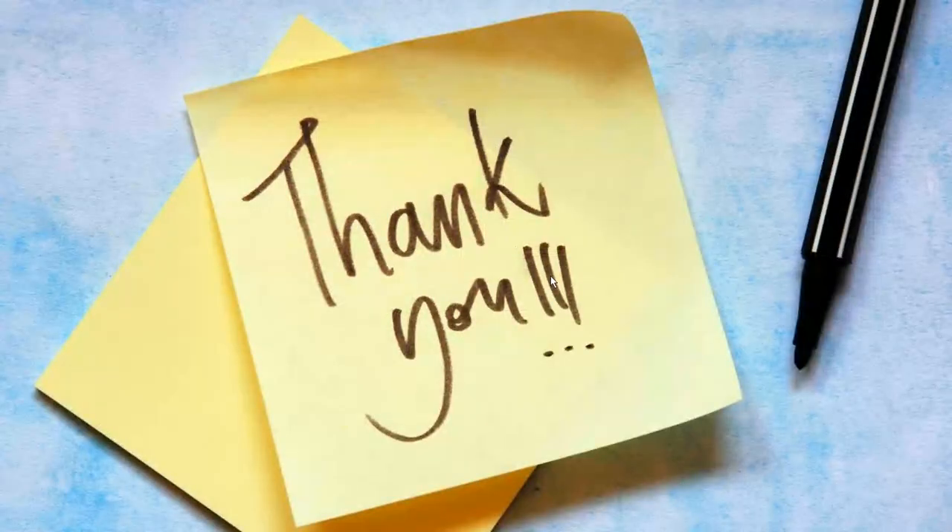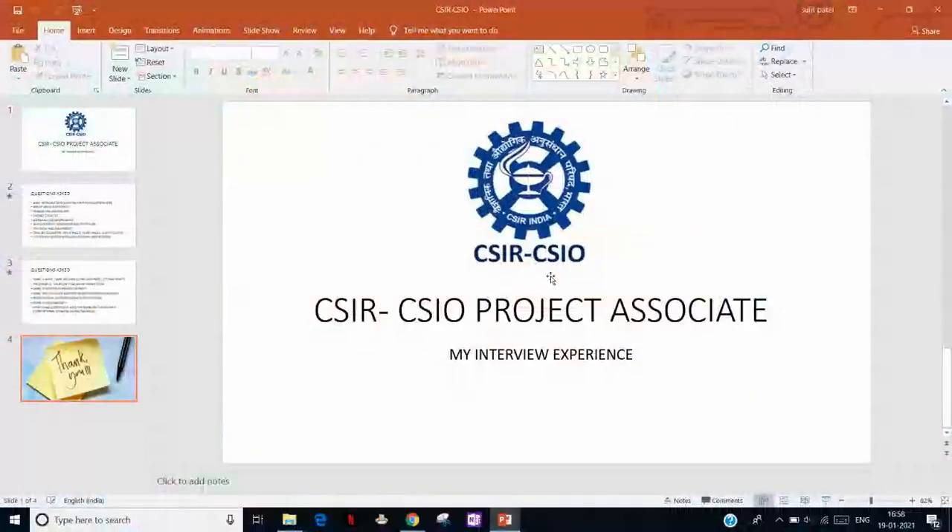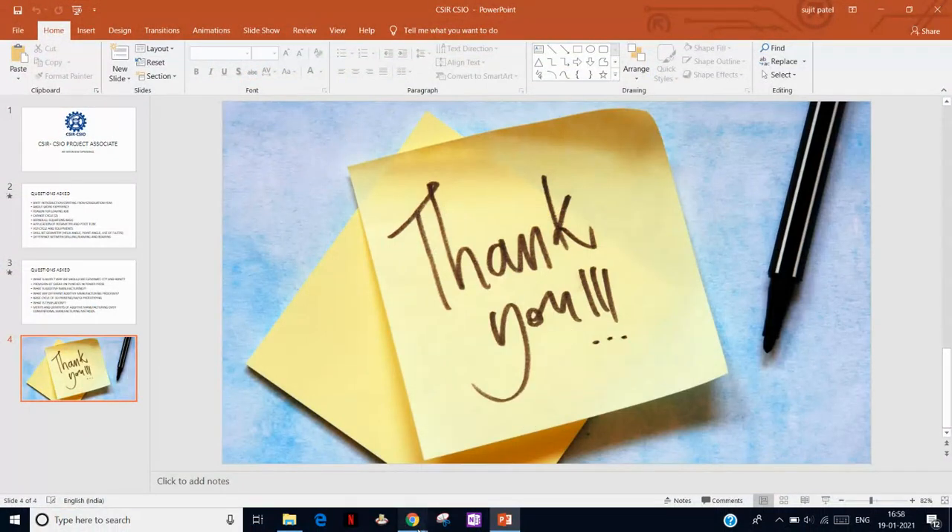I hope you understand this and can perform well in your interview. Thank you for watching. If you want more videos like this, please comment in the comment section and subscribe to the channel.